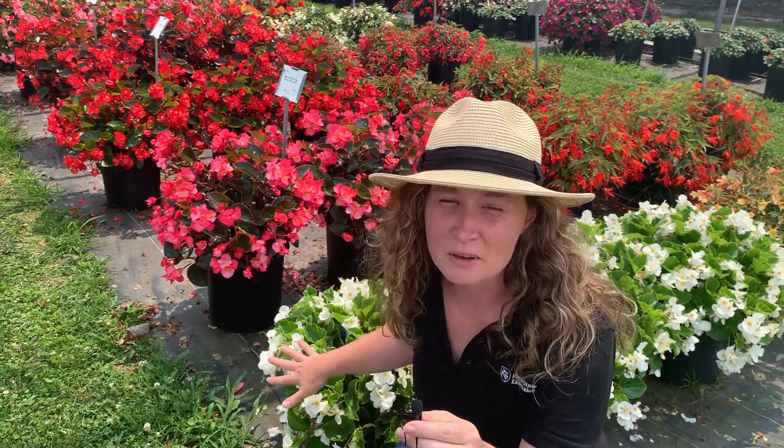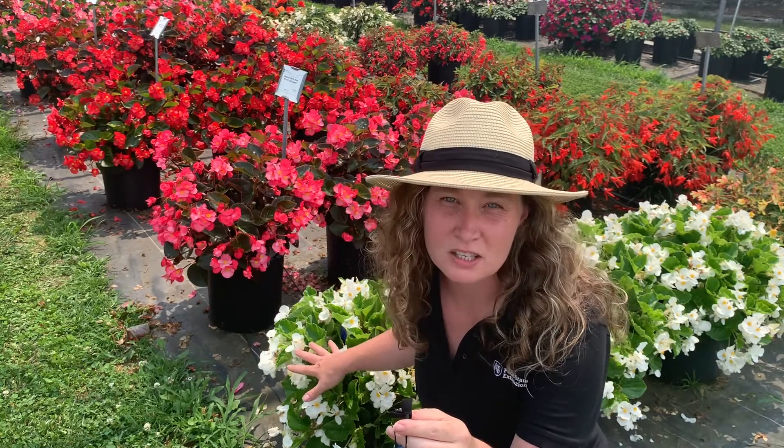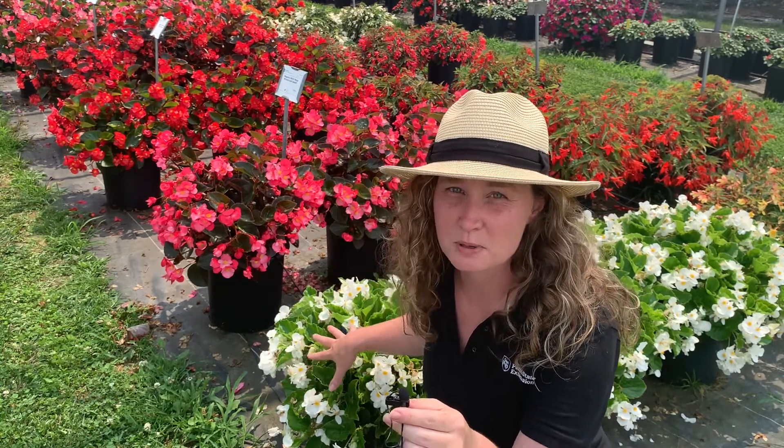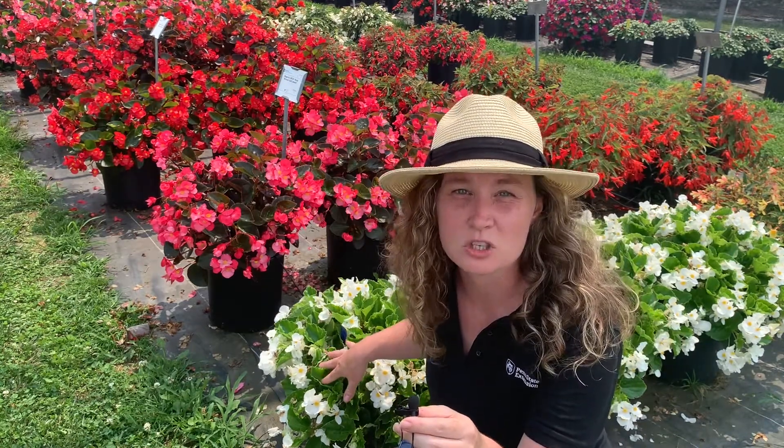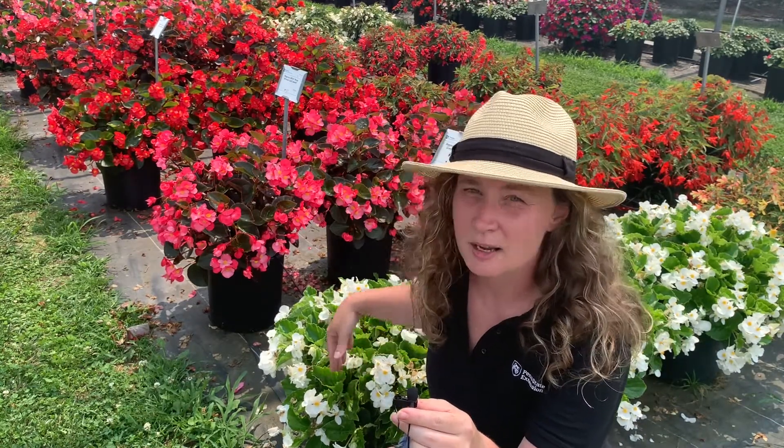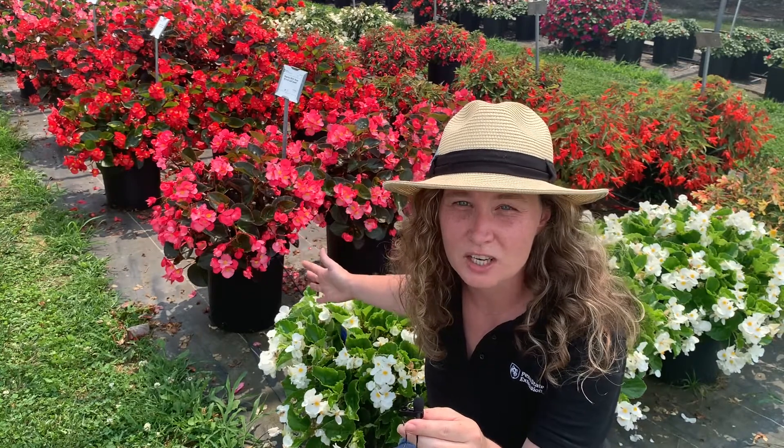I'm going to highlight a handful of our Begonias here in the shade house. Some of my favorites are the Big series from Benari, especially this Big White — it's so gorgeous with a green leaf and a white flower. It was a new introduction last year, and it comes in a multitude of colors and leaf colors. It's great for shady areas in your landscape.